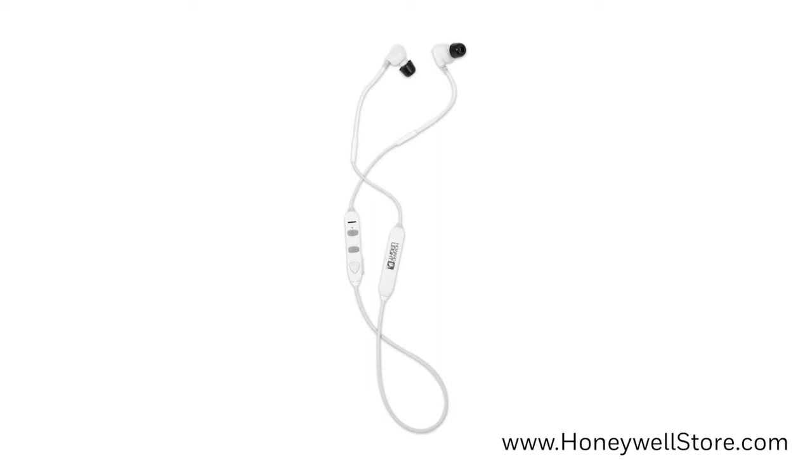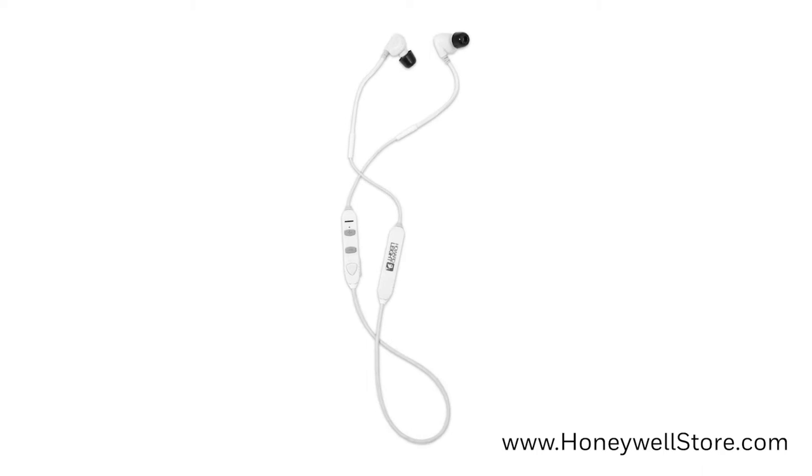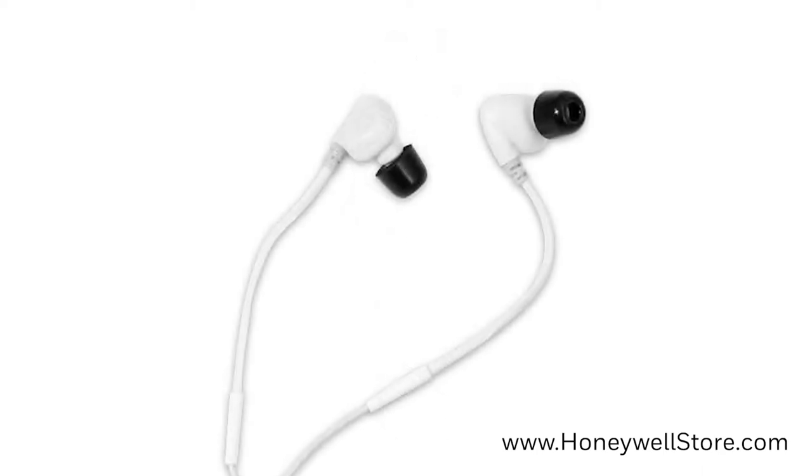The Howard Lite Bluetooth in-ear hearing protection earbuds with noise reduction have a noise reduction rating of 29 decibels. These Bluetooth earbuds let you listen to music and make phone calls wirelessly.